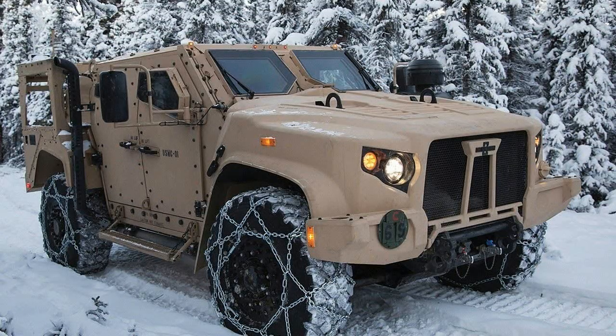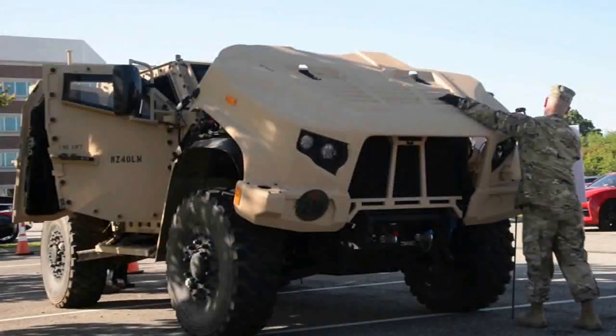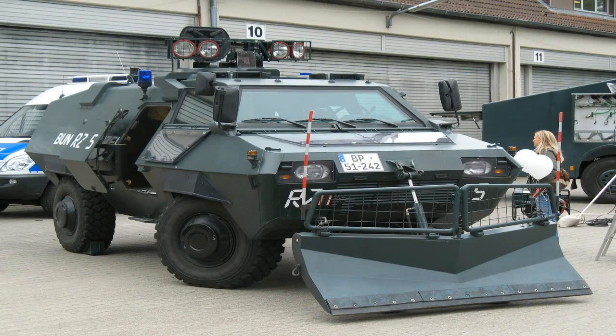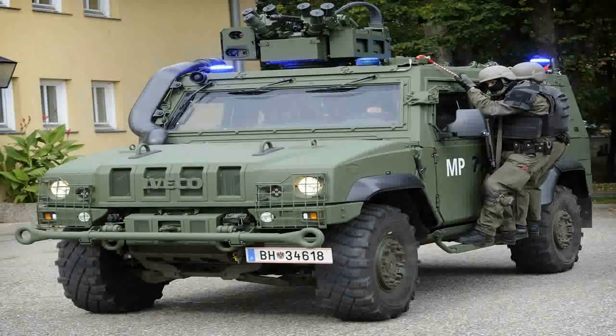The JLTV utility vehicle on display is equipped with a Boeing Maneuver Short-Range Air Defense launcher including a Mep 50-cal machine gun, M299 launcher with four Longbow Hellfire missiles, sensor suite, and a communications suite including a Thales VRC-111.